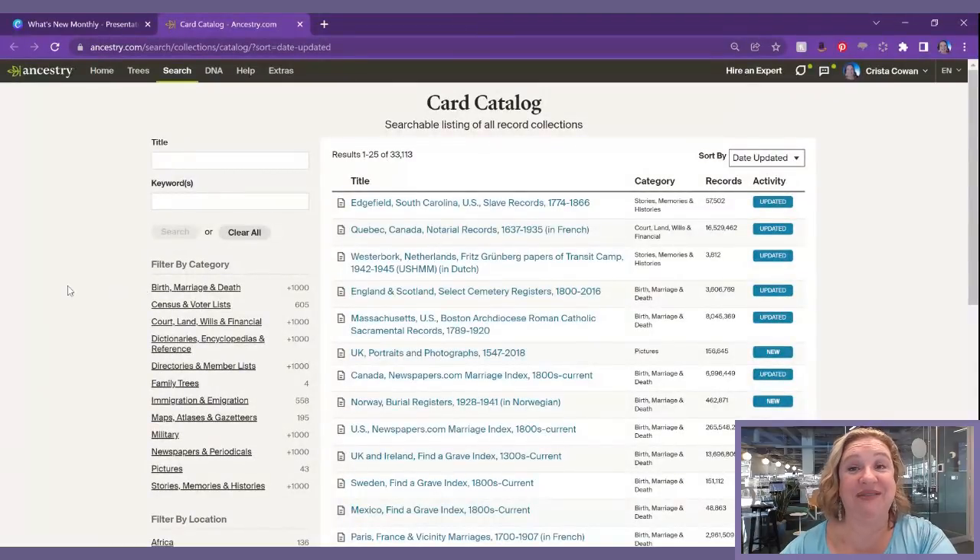I'm super excited to dive into that collection. I don't have very many notable English ancestors, but I do have a couple I've been able to connect to, and I'm curious to see if there are portraits of them from the portrait gallery, because it's not something that ever occurred to me before.